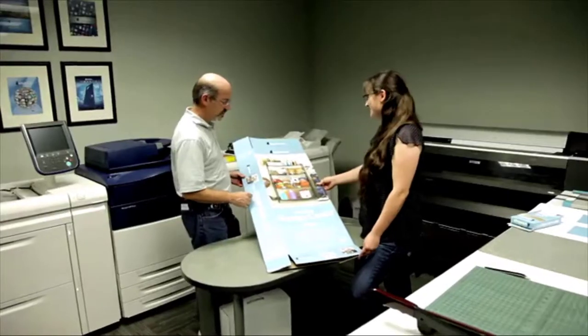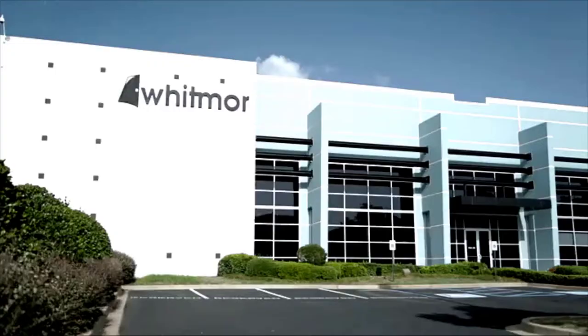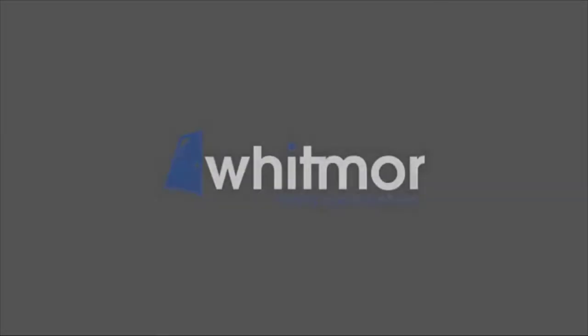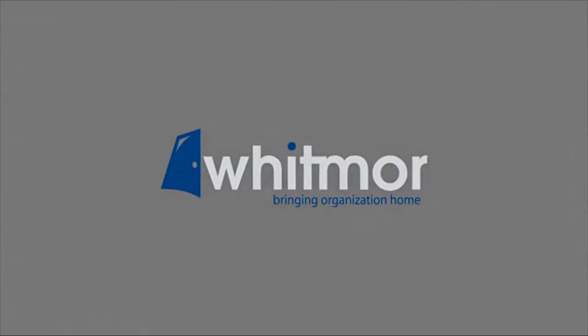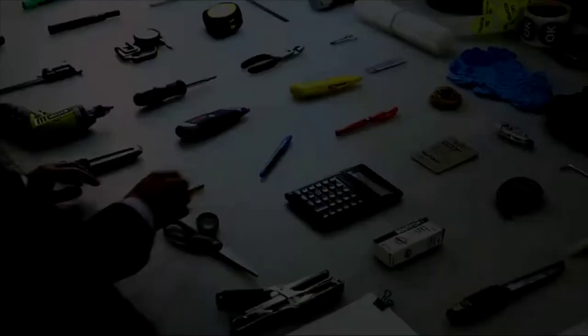So when designing your new laundry room, realizing your next weekend storage project, or just helping the kids organize their space, keep us in mind. Find a better order with Whitmore, bringing organization home. Everything in just the right place.